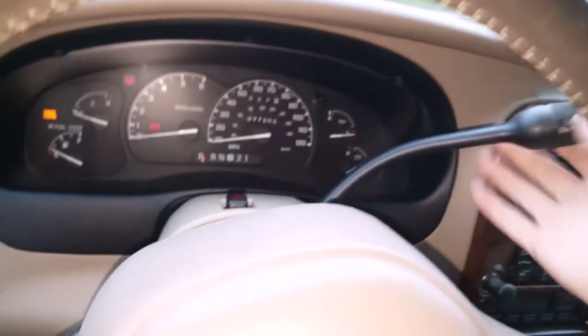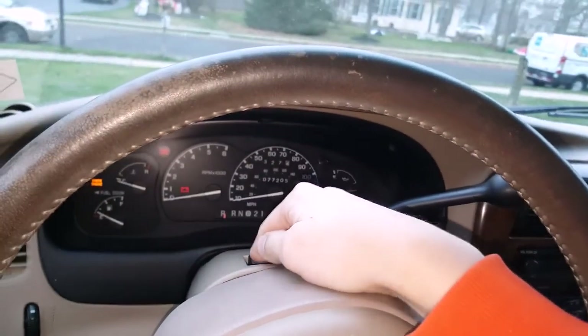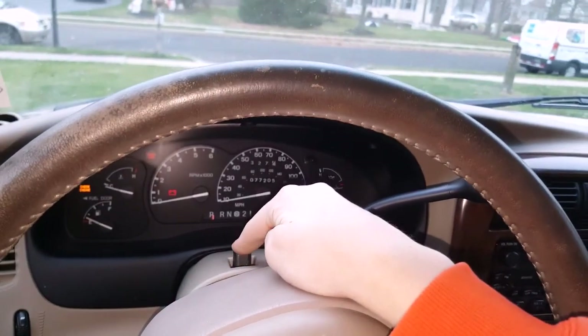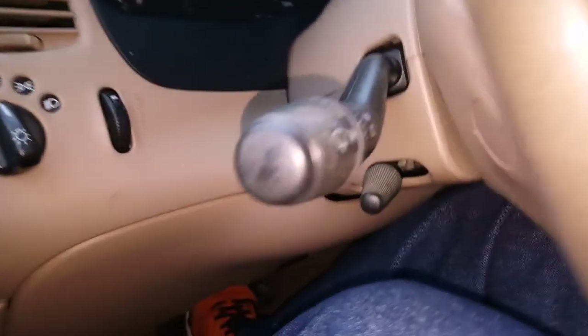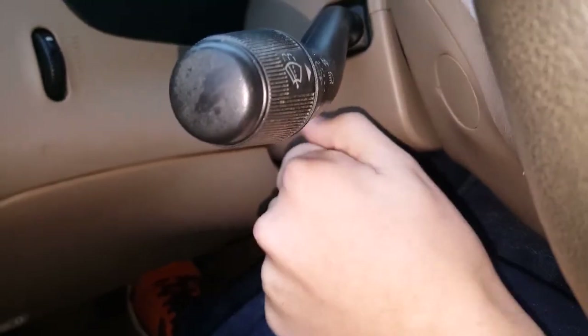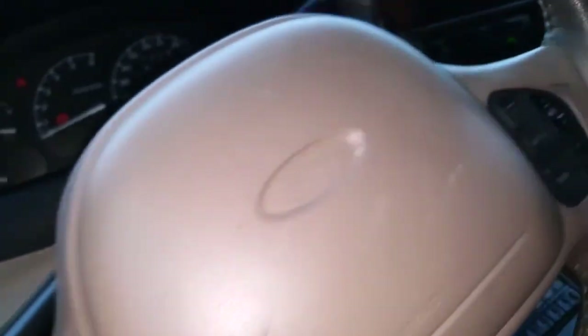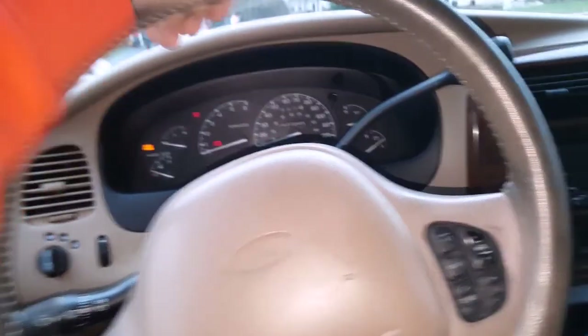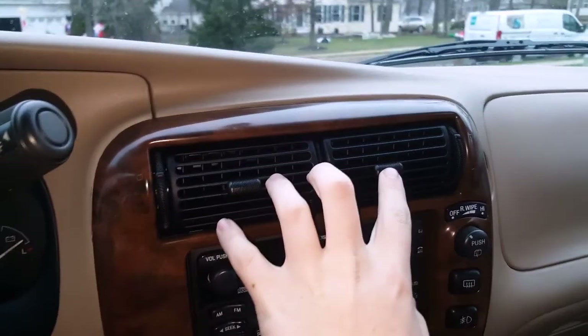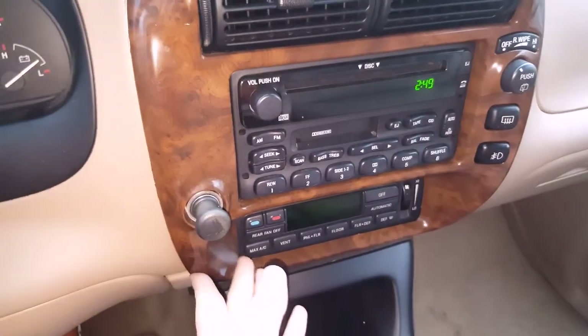You have your four-way flashers, and as an added option you also have tilt steering wheel — I don't want to tilt it right now because I have it where I like it. Moving on, as I said with the Limited Edition, you have the wood grain trim.